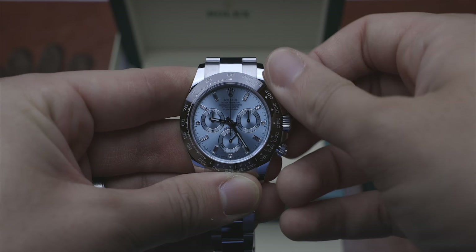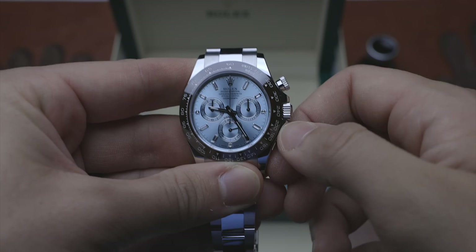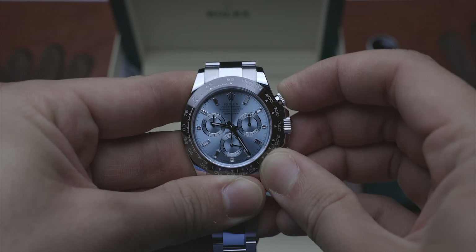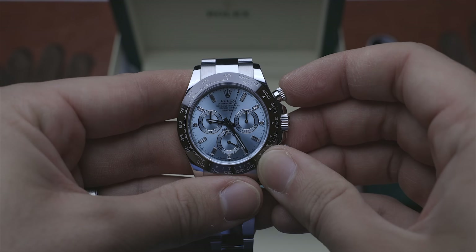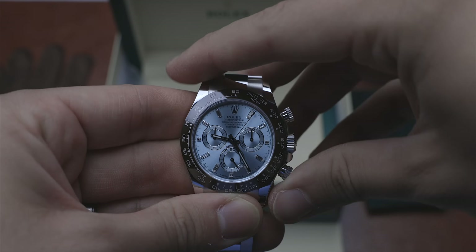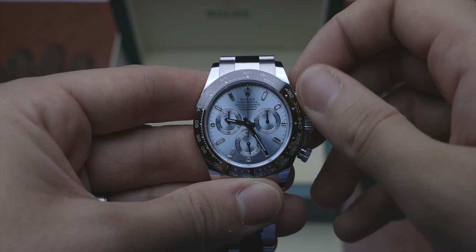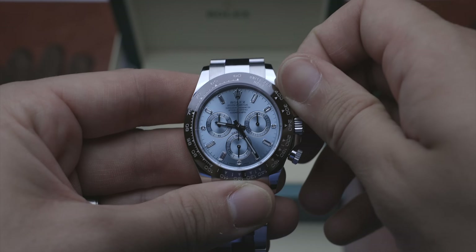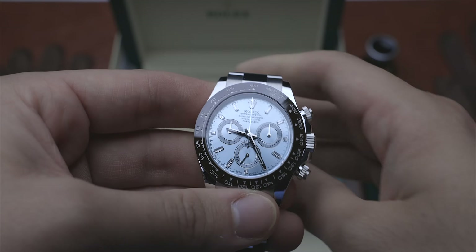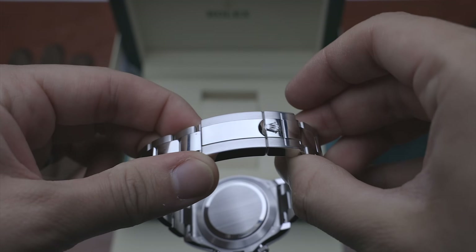Why do I think it's one of the best modern investments you can make? Because it's already fetching a nice premium. It's not a hyped stainless steel watch — this is full platinum, it weighs a ton. I believe when it gets discontinued — and these are only my thoughts — as soon as they stamp 'discontinued' next to this 116506, the chances are this watch is going to be a £100,000-plus watch.